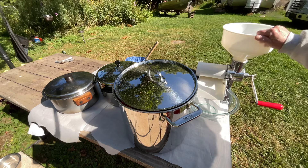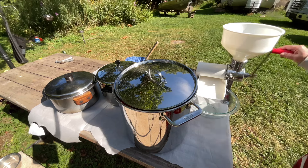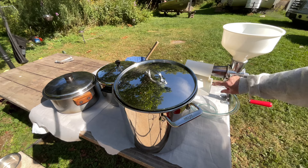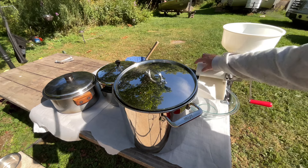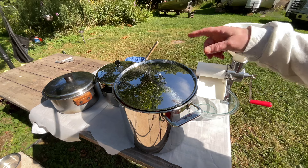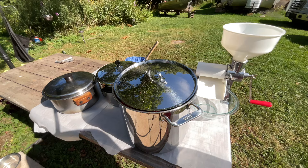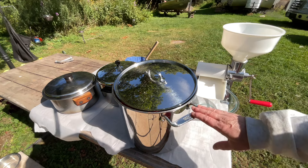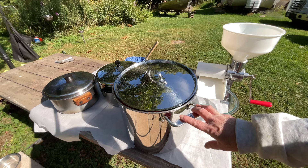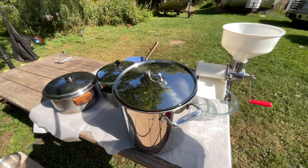I put the tomatoes in here and turn it — the sauce comes out of the screen and the waste comes out the end. As I fill a bowl up I put it into one of my other pans that I bring into the house. I'll clean this pot and then start heating the ketchup down from there. That is my process.